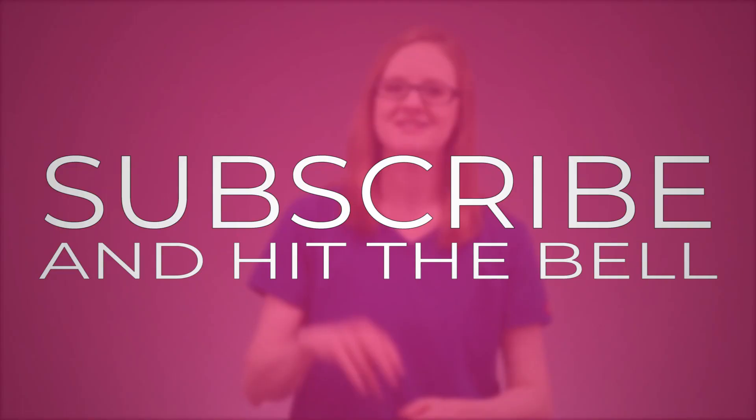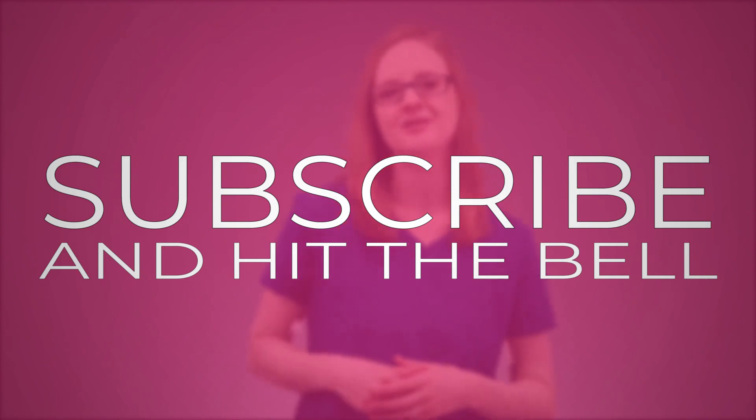It is possible. So make sure to subscribe to this channel and click the little bell icon so you never miss out on any other nursing school tips, tricks, and resources that I've got for you.